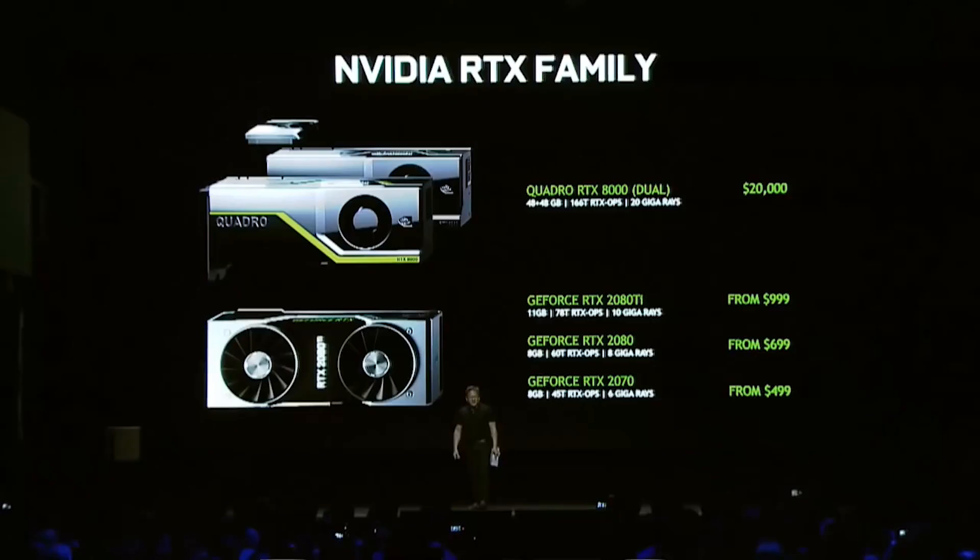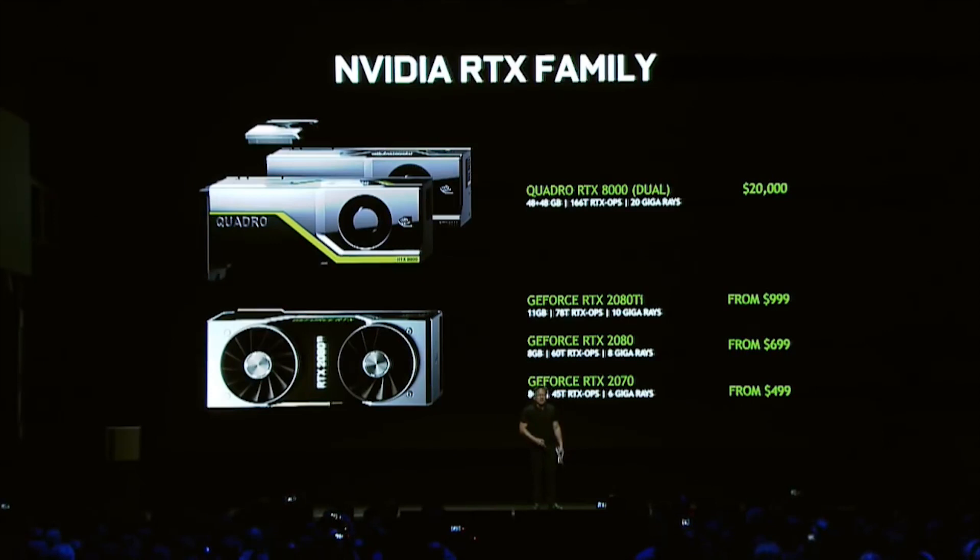Then you have the GeForce RTX family: the 2080 Ti from $999, the 2080 from $699, and the 2070 from $499. And the 2070 is higher performance than the $1,200 Titan XP.